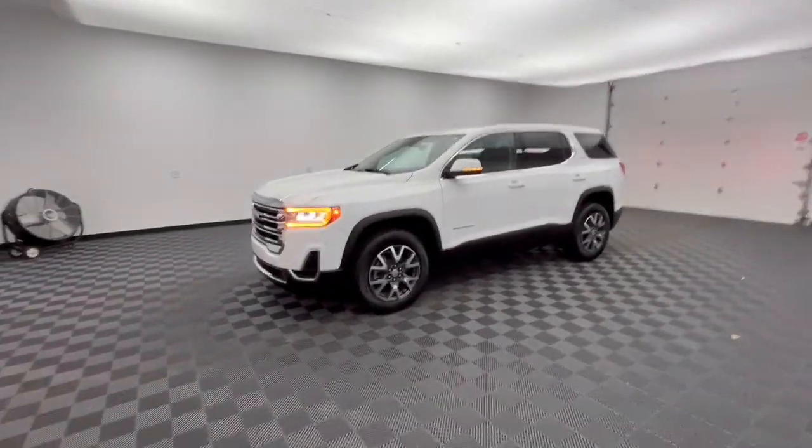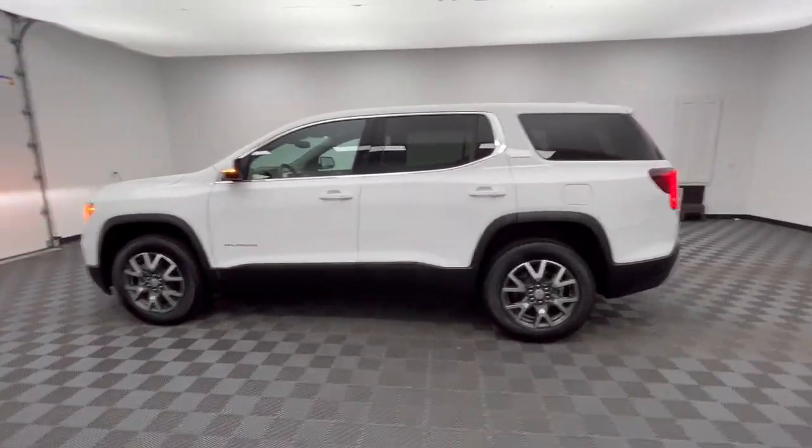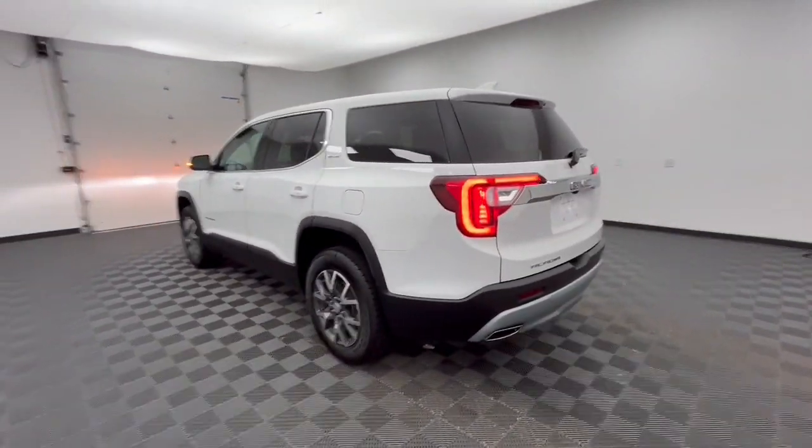Enjoy the view of this 2022 GMC Acadia. With less than 25,000 miles on the odometer, this vehicle provides excellent value.